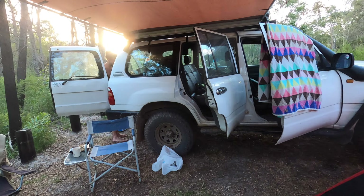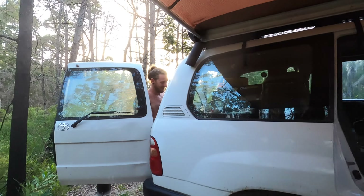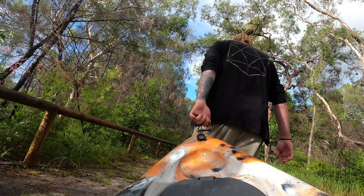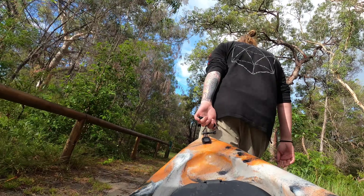We managed to snag a campsite right next to the river and wasted no time once we'd set up. We cooked up a quick feed and then dragged our yaks down to the river and started paddling upstream for about two or three hours.